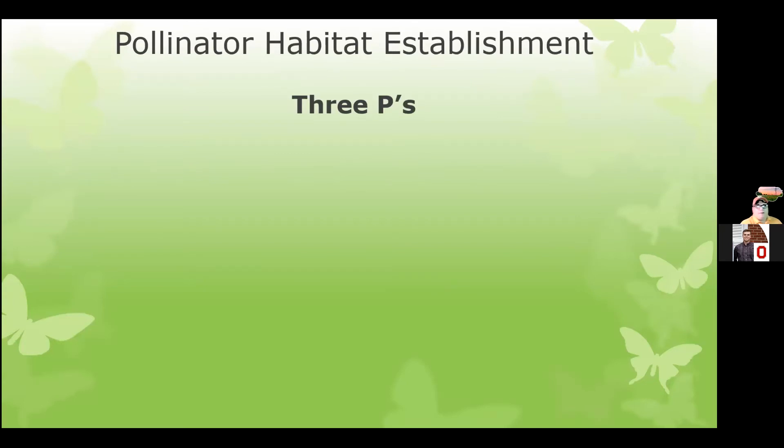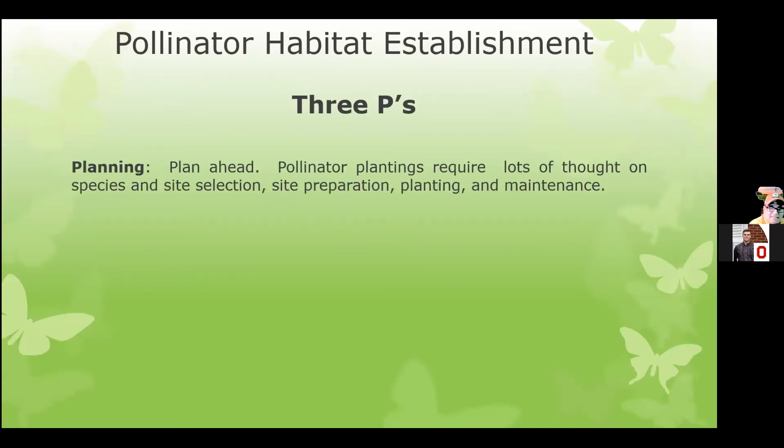The three P's we talk about with pollinator habitat establishment are planning, patience, and persistence. Plan ahead — look at site conditions, figure out what size or shape you're going to use, and develop a management plan, a site prep plan, your species list, and then your maintenance plan. Think about what's available to you as far as equipment, time, or labor, because that may dictate what size you do. If you can only handle an eighth or a quarter of an acre, don't go out and put five acres of habitat in and not be able to manage it.